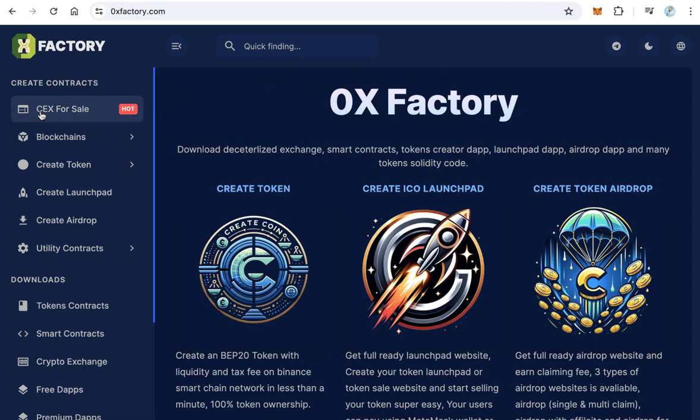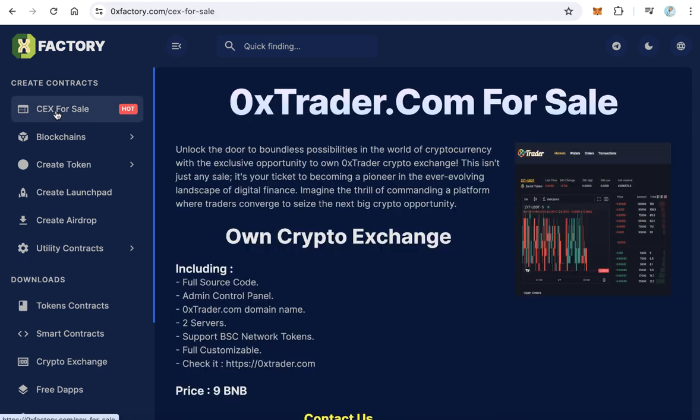If you want to know more about the exchange, you can visit ZeroExTrader.com and click 'For Sale' — there you will find all the details. You will get the full source code, admin control panel, domain, and two servers: one server for the exchange files and another for the database to protect it from damage. You can also customize the exchange as you like because you will have the full source code and all the exchange files.